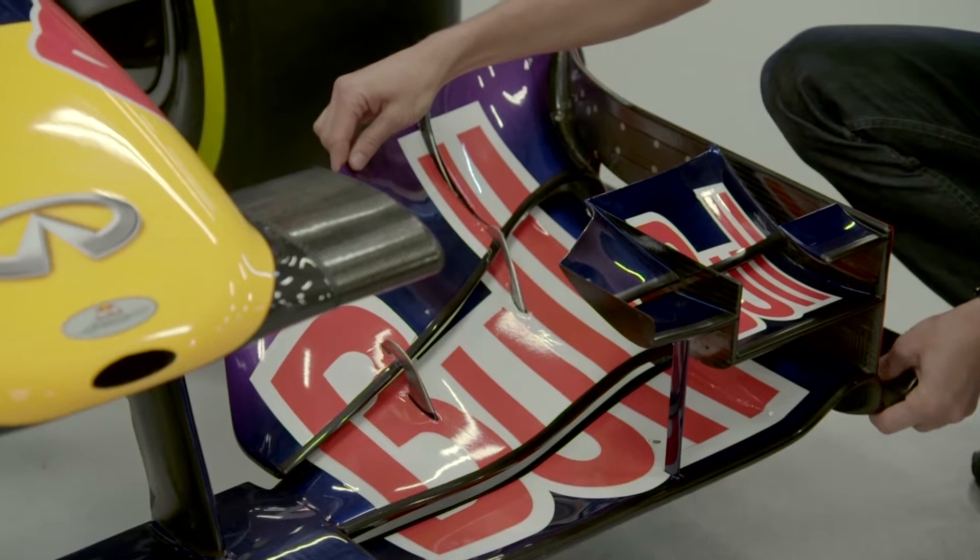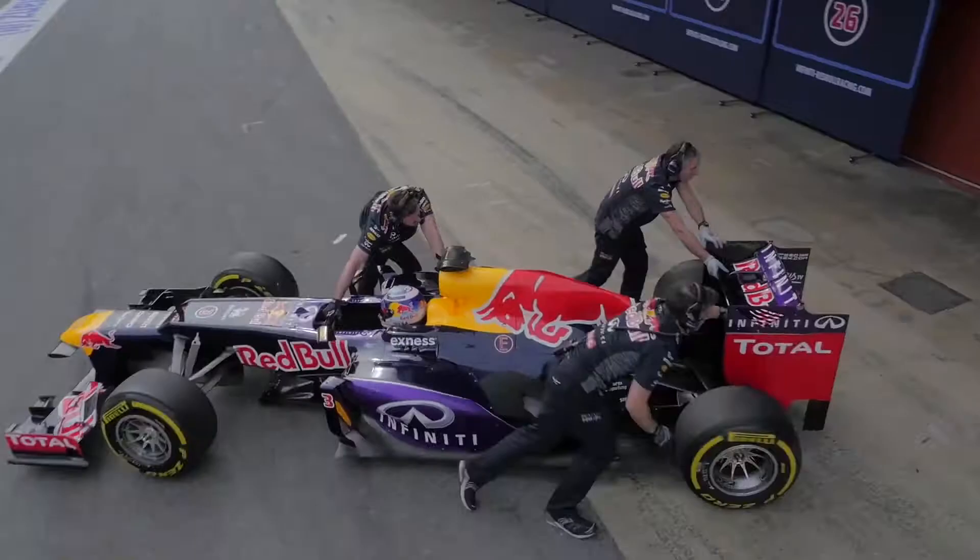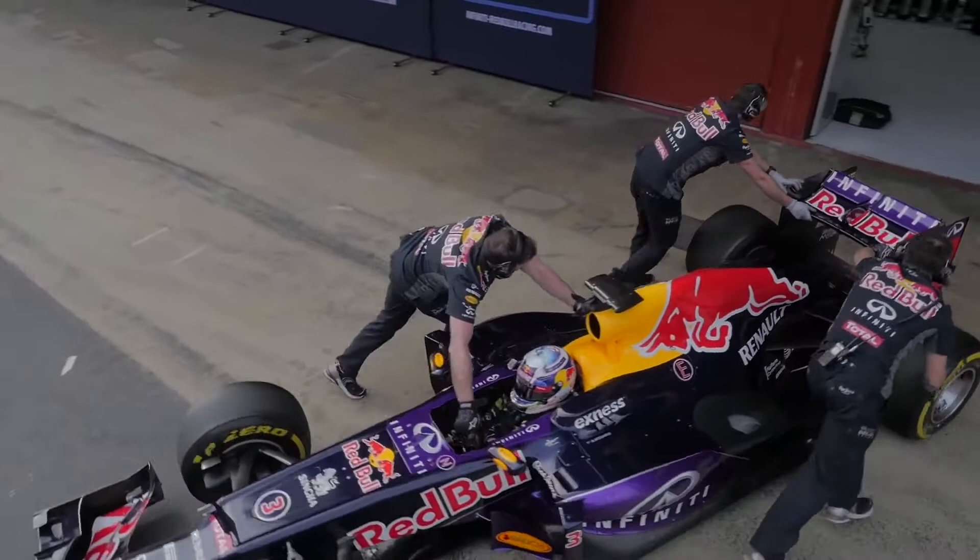My name is Stuart Jones, I'm the Senior Composites Technician here at Infiniti Red Bull Racing. My two main areas of responsibility are composite components on the car, and I'm also in the pit crew.